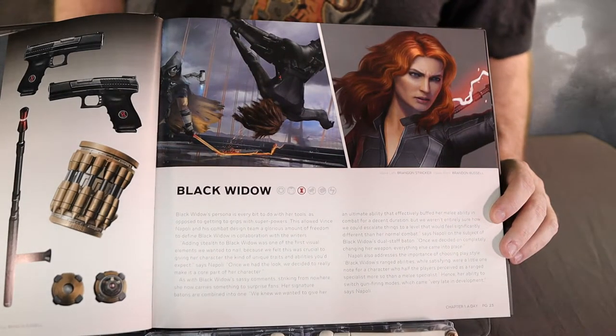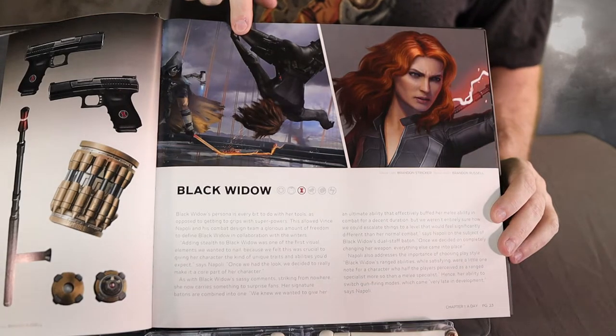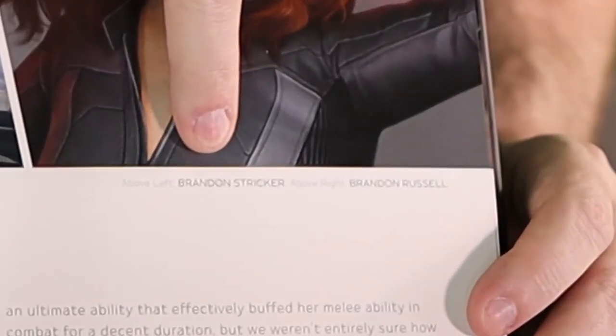One of the best features of this book is right here. Each artist is matched with their name, showcasing their work. It's a welcome addition from Titan.